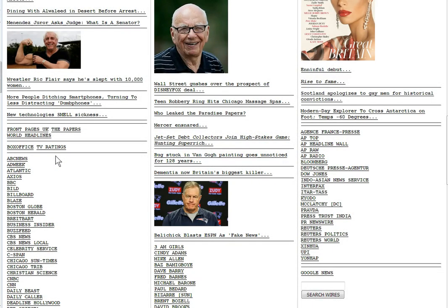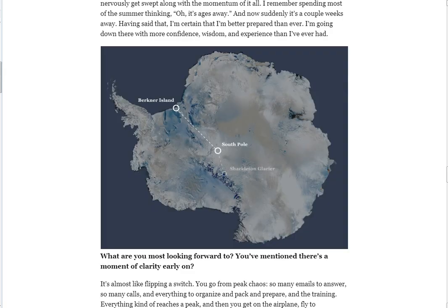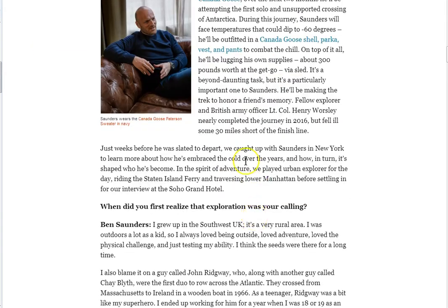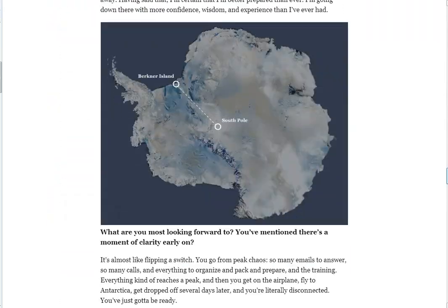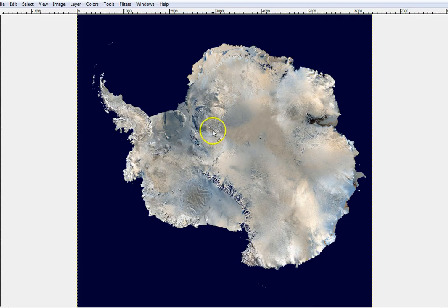It's the 8th of November 2017. On Drudge this morning I see this article: 'Modern day explorer to cross Antarctica on foot, temp 60 degrees below zero.' He's gonna cross Antarctica, but this is our guy posing here in front of the lower Manhattan skyline. What I wanted to show you is their little map of Antarctica — the official image from NASA. I actually went to NASA and got one of their official images, that's it right there.